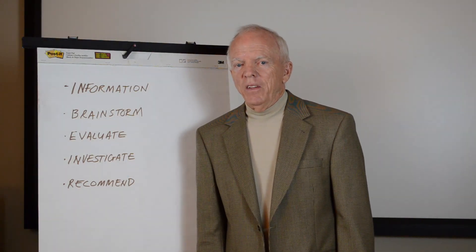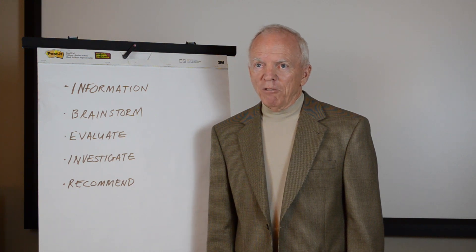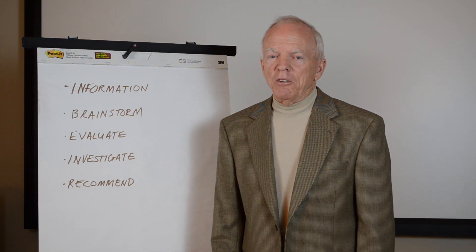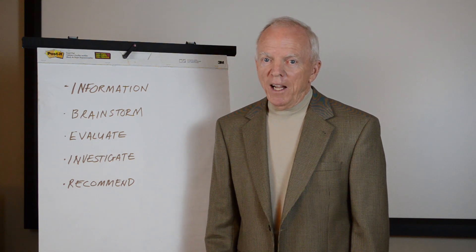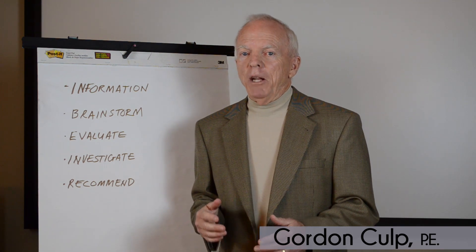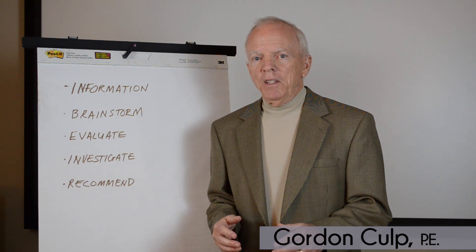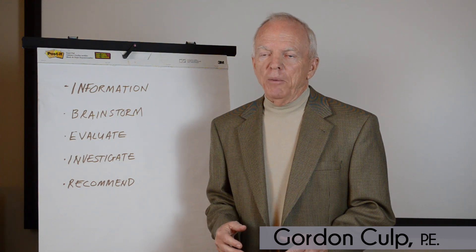So what is value engineering? It's basically a review of a project carried out by a multi-discipline team working together in a multi-day workshop to look for ways to increase the value of a project. Increasing value means finding a way to get all the essential functions accomplished at a minimum cost. One key characteristic is that the team brought together has had no prior involvement in the project, so they bring a totally fresh perspective.